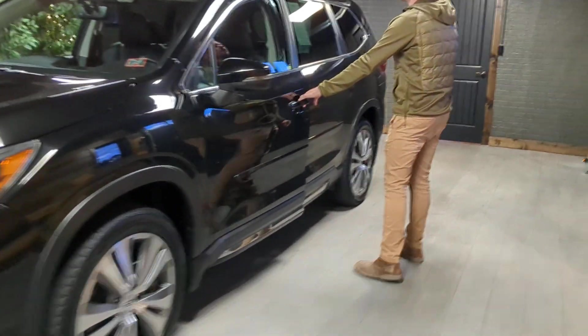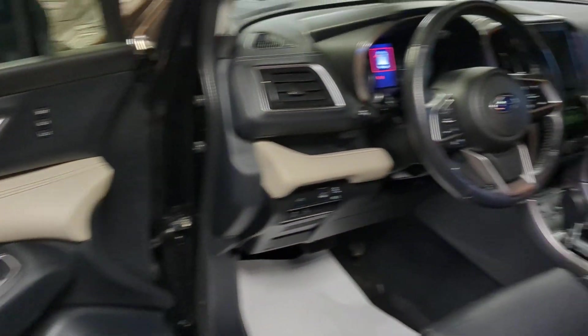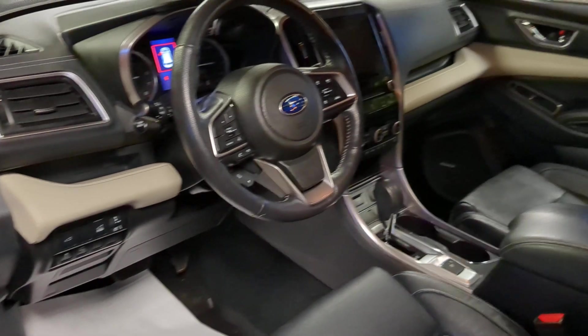It has a ton of the safety features everyone loves with Subaru. It has EyeSight, forward collision alert, blind spot monitoring, and lane centering. It's equipped really well.